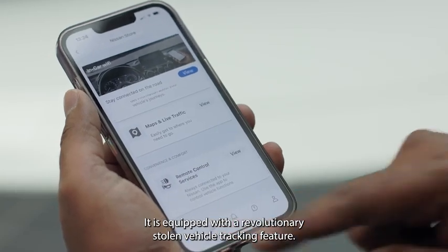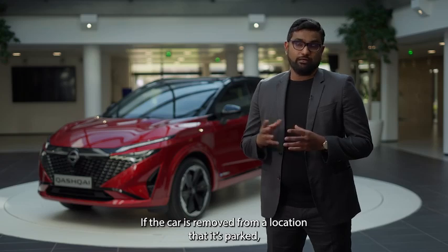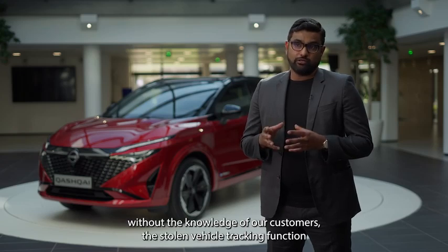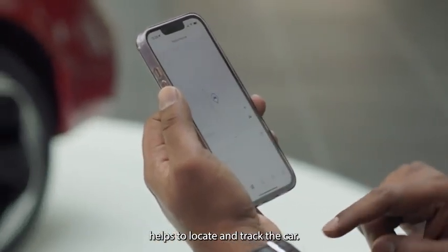It is equipped with a revolutionary stolen vehicle tracking feature. If the car is removed from where it's parked without the knowledge of our customers, the stolen vehicle tracking function helps to locate and track the car.